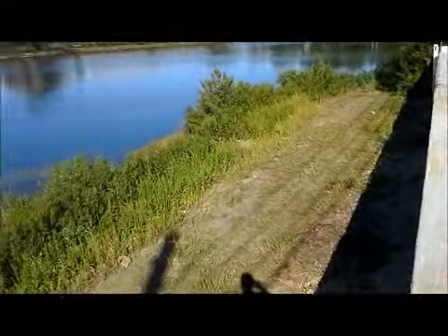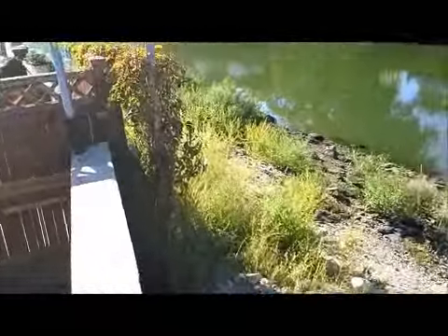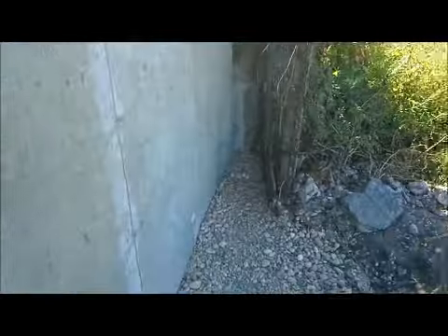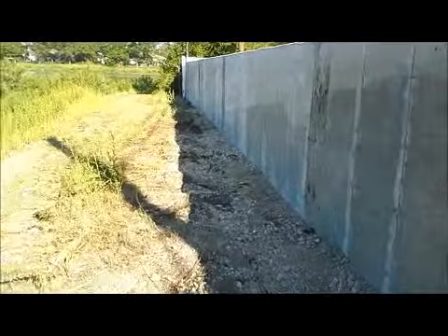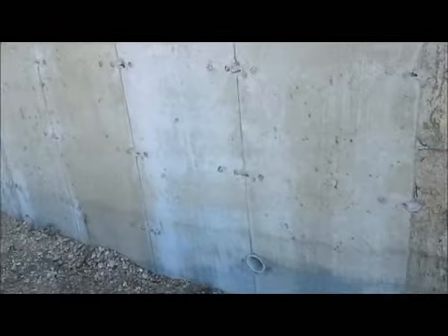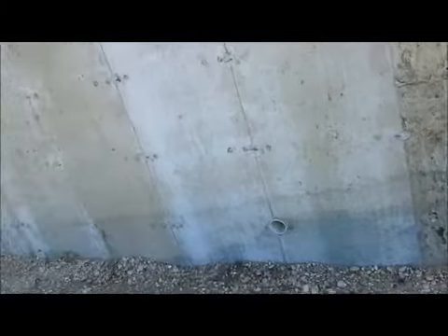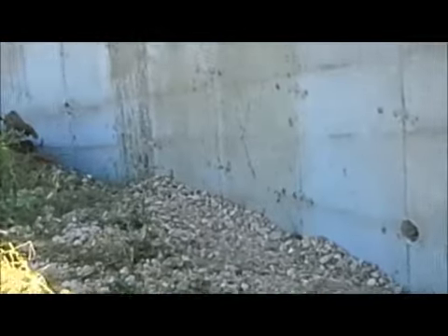I'm going to go down and show you guys a little bit about how high this wall is. This wall is seven feet high; on this side it's about six feet high. We backfilled and used some gravel on this side for drainage. You can see three-inch weeping holes every ten feet alongside this wall.